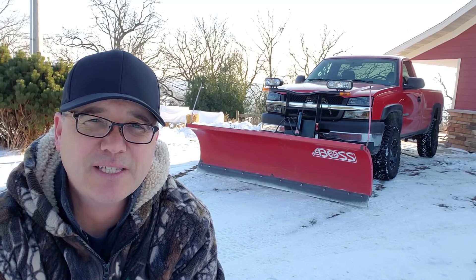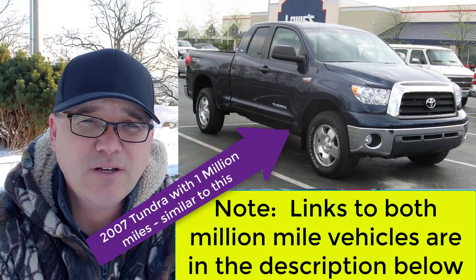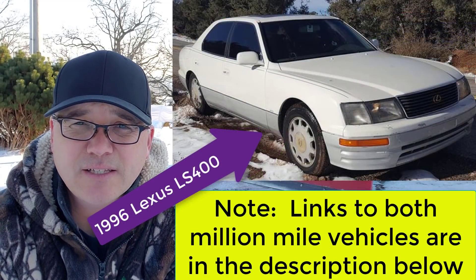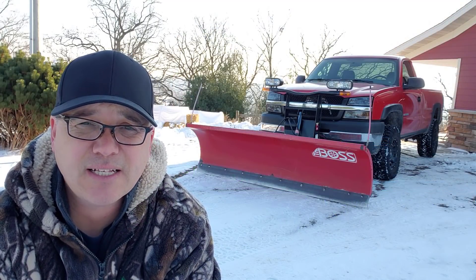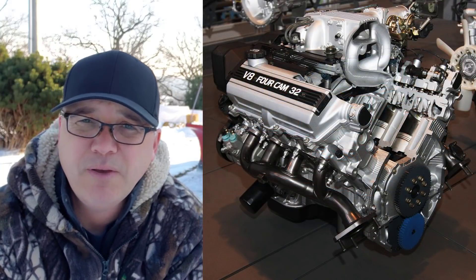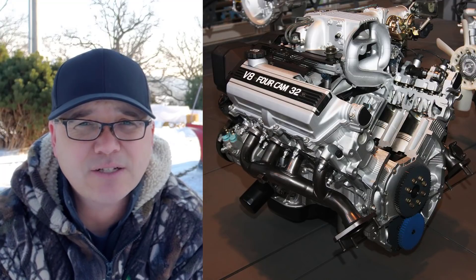You guys have seen a couple of other videos on the million mile Tundra and Matt Farah's million mile Lexus LS 400. A downside to some of these vehicles is that they are older — they may not have the latest technology or the latest safety features. One other downside: this engine does have a timing belt, so every 90,000 miles you should be replacing the timing belt and water pump. That could be a $750 repair or more, depending on how much your mechanic charges.